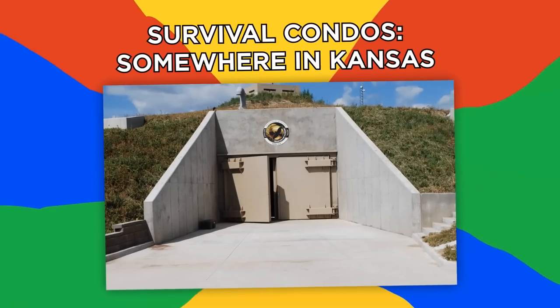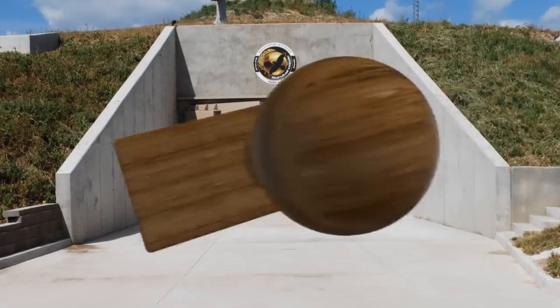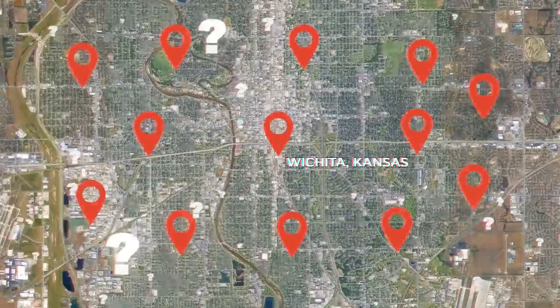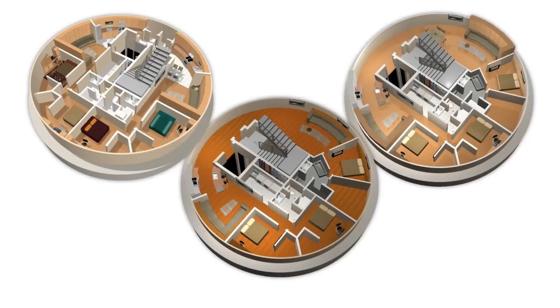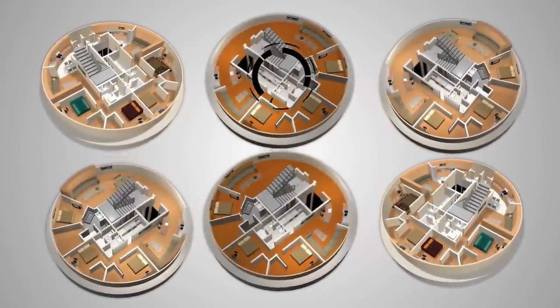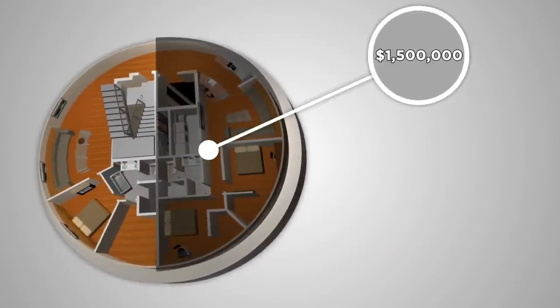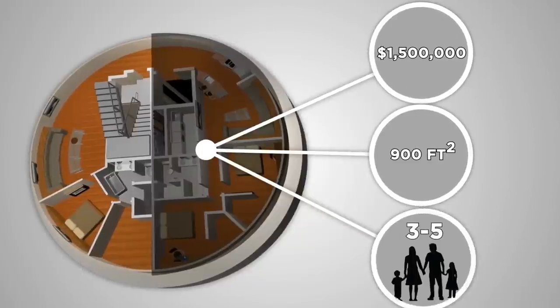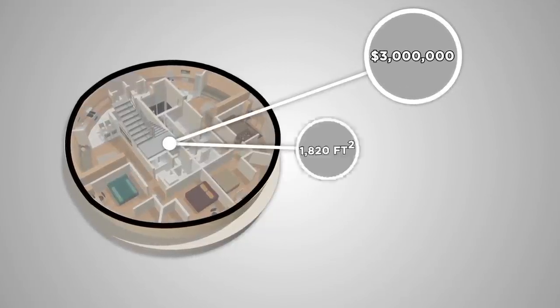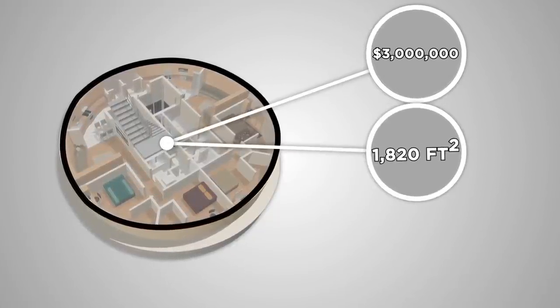Number six, Survival Condos, somewhere in Kansas. The location is top secret, but they're assured to be somewhere near Wichita, Kansas. A decommissioned military missile silo has become a 15-story doomsday shelter that can house hundreds of well-to-do survivors in luxury. From the outside, you'll see a charming grassy knoll with a formidable concrete and steel door. Inside, residents with large wallets can choose from several units. Half-floor units cost $1.5 million, offering 900 square feet for three to five residents. Larger families might drop $3 million for full-floor units offering 1,820 square feet for six to ten people.